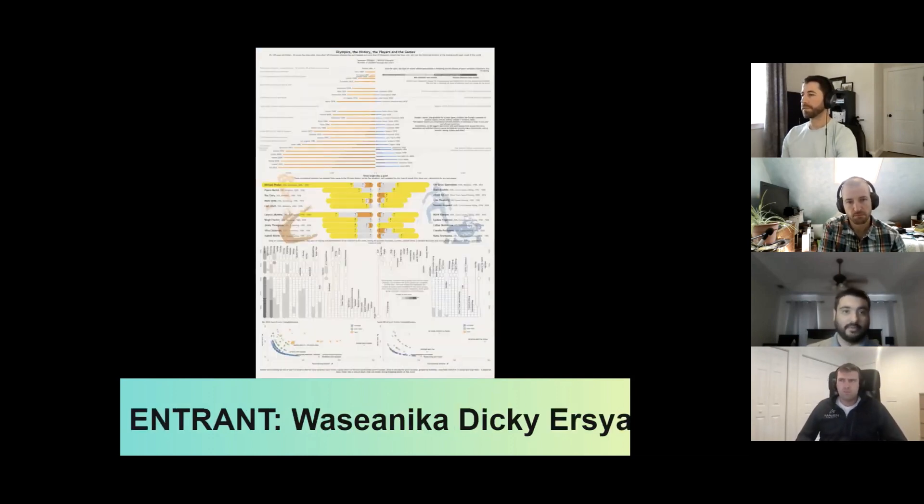Moving on to our final finalist, Azineka. In this entry, there's tons that can be picked up, but it requires so much energy to do it. I really wanted to like it — there's a lot of information coming at me. Better legends would have helped a good deal. I ran into this issue with nearly every visualization on this dashboard, where I needed to consult the legend and really process what I was looking at, which made for an awkward and somewhat frustrating experience reviewing the entry.